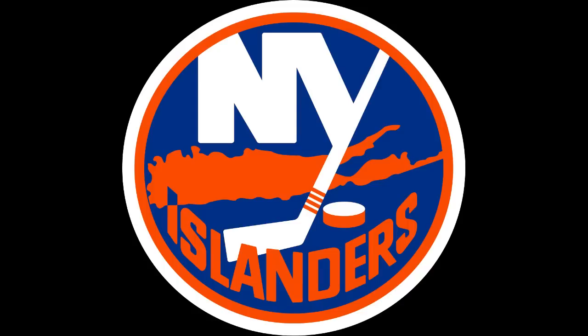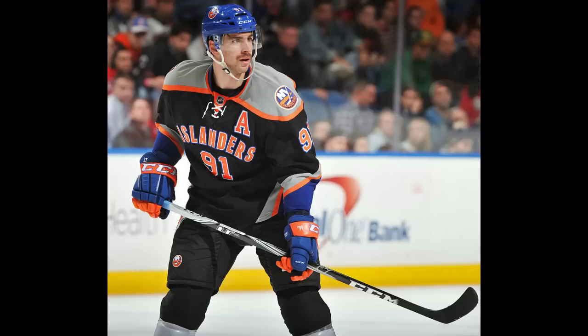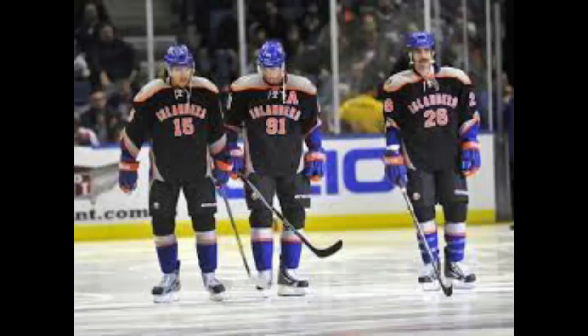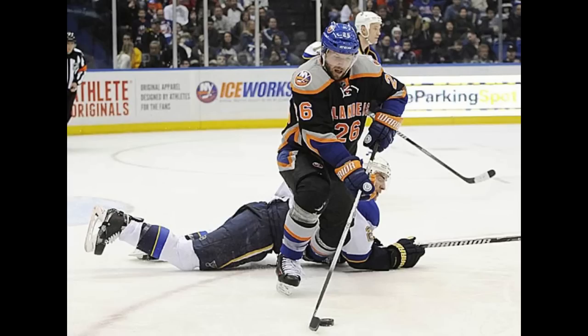New York Islanders, 2011-2014 alternate uniform. After the Mets got rid of their black jerseys, the Islanders simultaneously tried forcing it in — cause hey, people liked it there, and the Islanders had the same colors as the Mets. Yeah, people rip on the Isles' fisherman jerseys from the late 90s, but I kind of like those, and they're more memorable than this. The black and gray look so forced with minimal orange and even more minimal amounts of blue. Nothing flows together, and after three seasons, the Islanders realized this jersey was not worth keeping.